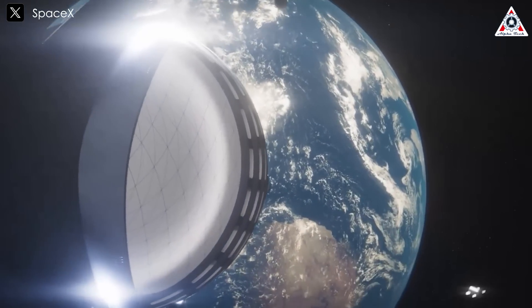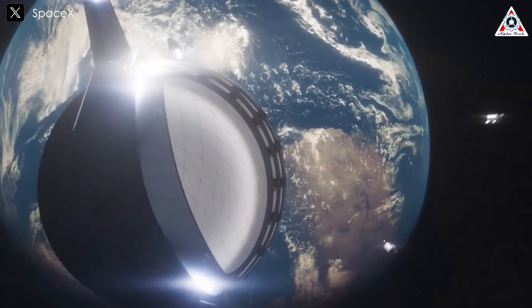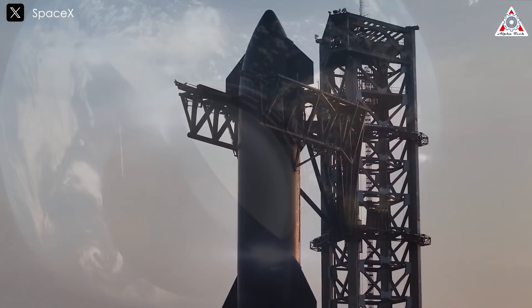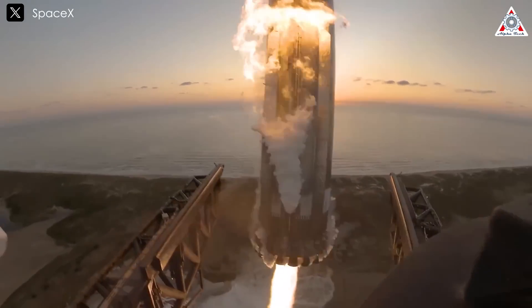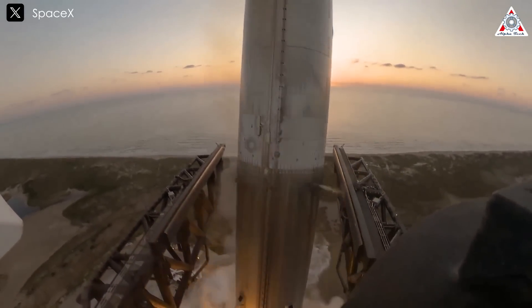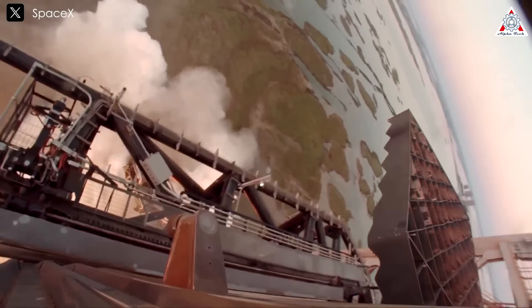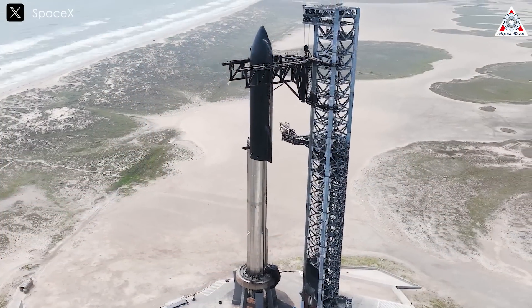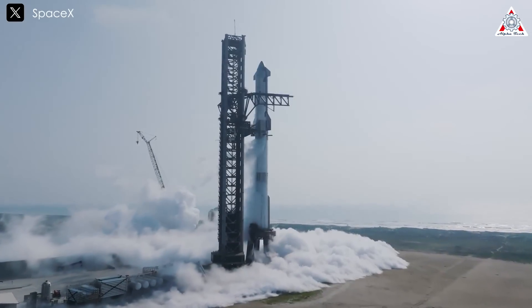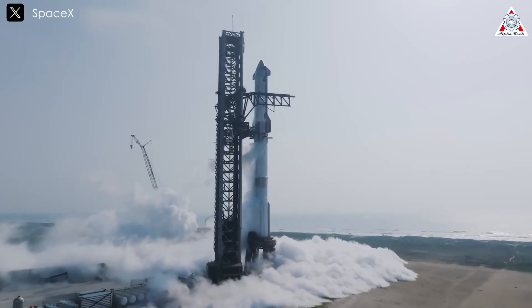While we can dream of hundreds of thrilling scenarios for Starship once it's fully operational, it's important to acknowledge that SpaceX still has a long road ahead. Successfully catching the super-heavy booster marks a major milestone, but it's only one small piece of the bigger Starship puzzle. So what are the next steps? Let's find out in today's episode of AlphaTech.